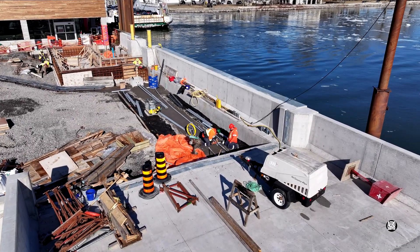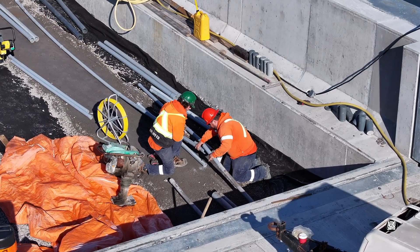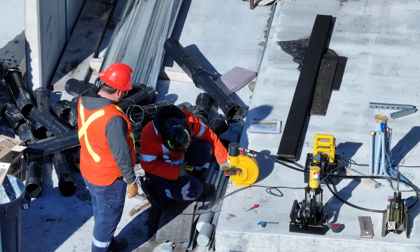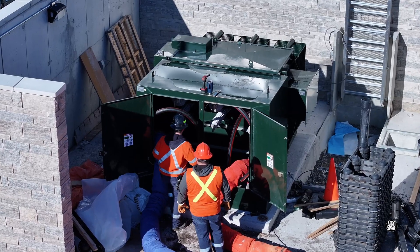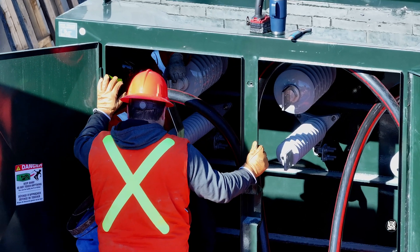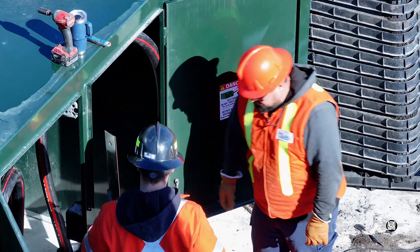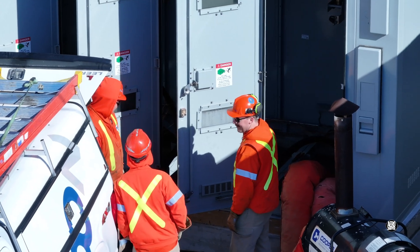Across the full width of the dock, work on the conduit we noticed earlier was continuing. Electrical work would feature heavily on Friday — skilled fabrication of small components on site would lead to their installation in the transformer cabinet. The presence of electricians at the switch building once again may have been connected with this work.